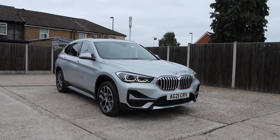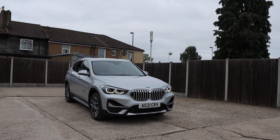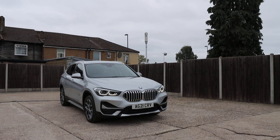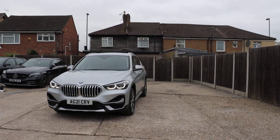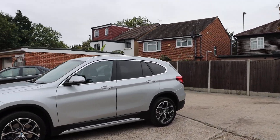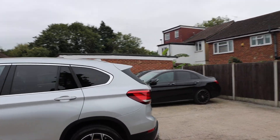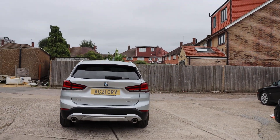For sale at McCarty Cars: BMW X1, metallic silver, 21 plate, 2021. The car has daytime running lights and rear parking sensors.